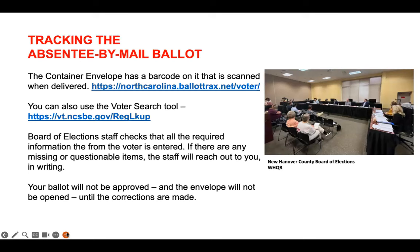Once it's returned and received at your county board of elections office, the first step is an examination of the container envelope by the board of elections staff. They look to see that all information the voter was supposed to provide is entered. If there are any missing or questionable items, the staff will reach out to you in writing with an explanation of the problem they found and let you know what options you have to correct it. Your ballot will not be approved and the envelope will not be opened until the corrections are made.